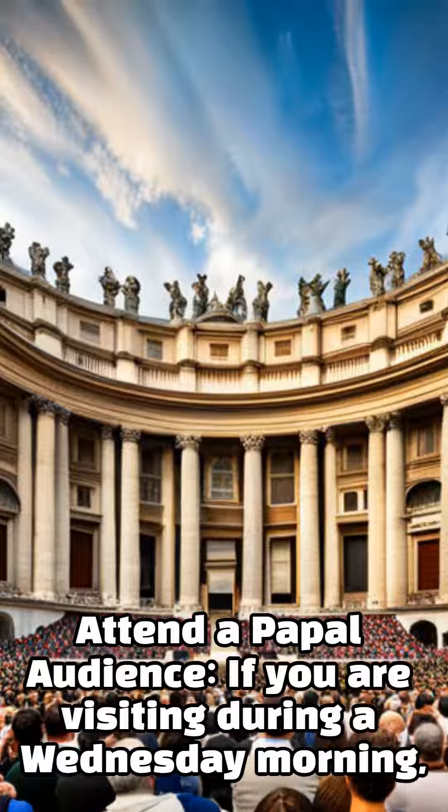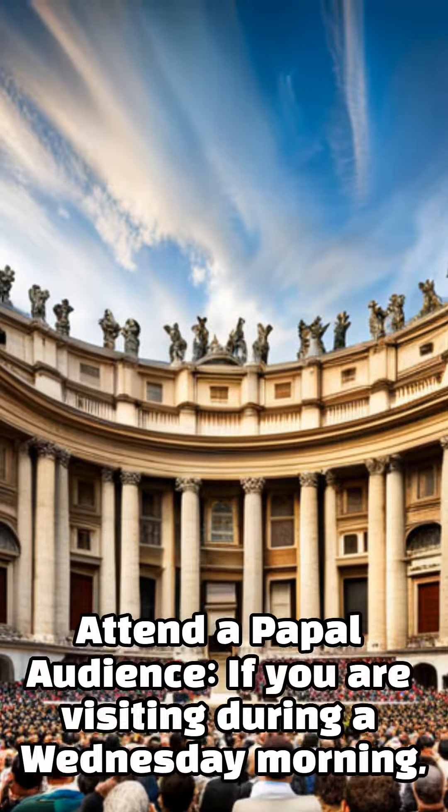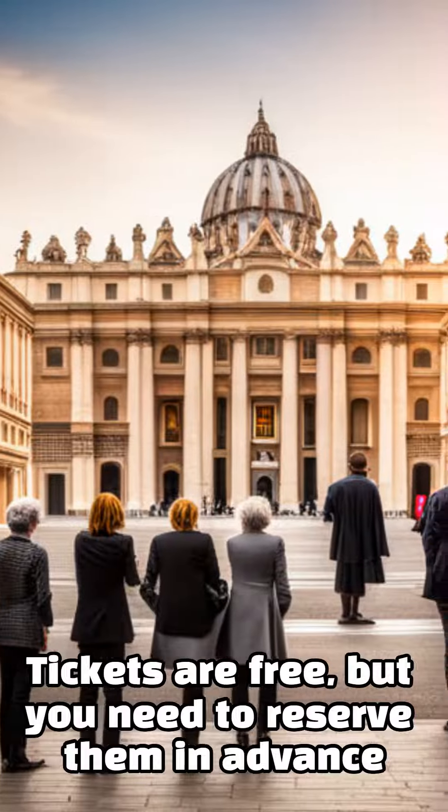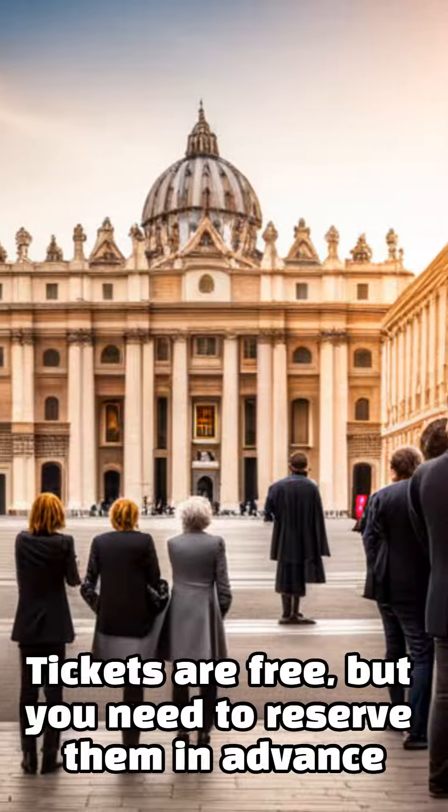If you are visiting on a Wednesday morning, you can attend a papal audience with the Pope. Tickets are free, but you need to reserve them in advance.